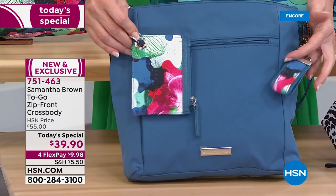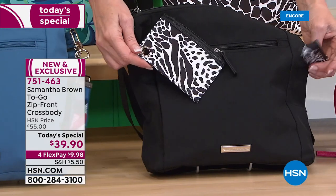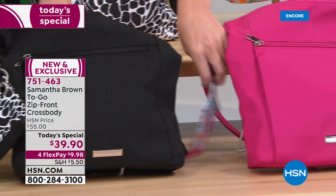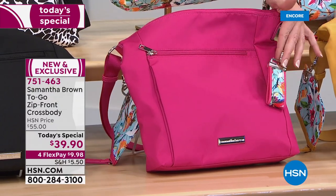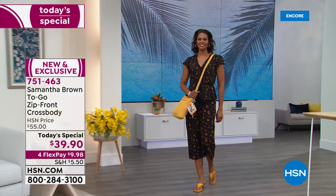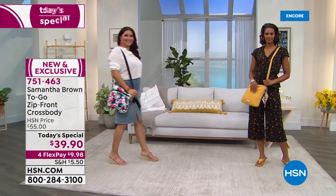There are prints and solids with printed accessories. The blue has the orchid camo accessory, key fob, and zip pocket. The black has the animal mix. The pink has the tropical garden zip bag and key fob. The yellow is a mustard yellow with the tropical garden. It's $39.90 just for today, item number 751463.